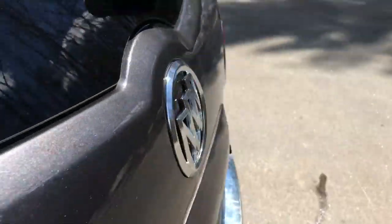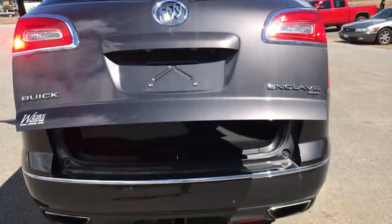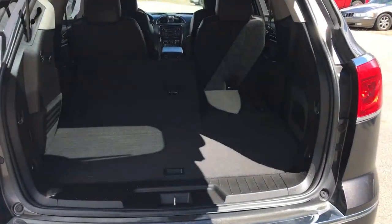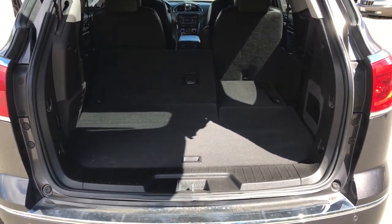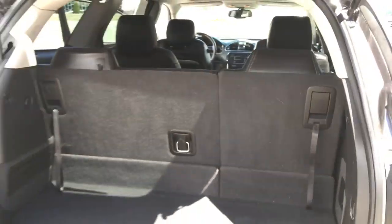Take a look at the cargo area as well. You can see you've got your power tailgate on this vehicle. That third row is actually flipped down — it's easy enough to pull it back up. Just use these two straps right here to get that third row back up.